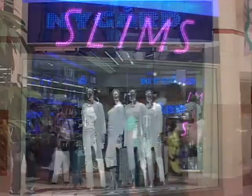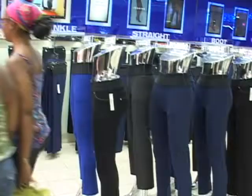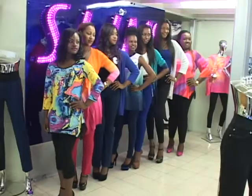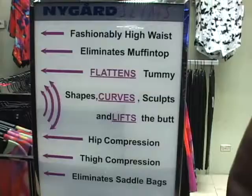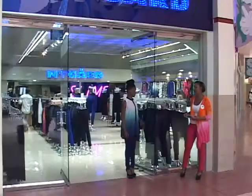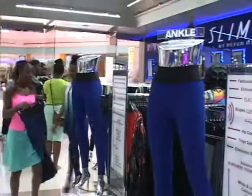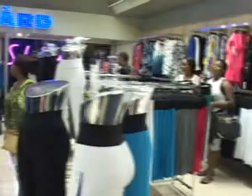There's a new buzz at the Marlott Marathon, and it's all about the new flagship store for Nygaard Slims, a revolutionary pants designed for every woman to look and feel their best. The new line features a fashionably high waist, eliminates the dreaded muffin tops, lifts and sculpts the butt, eliminates saddlebags, and gives you longer legs — all for an affordable price. The store, located at Senecourt at the Marlott Marathon, recently had its grand opening, and women in the 242 from all walks of life and all shapes and sizes came to check out Nygaard Slims for themselves.